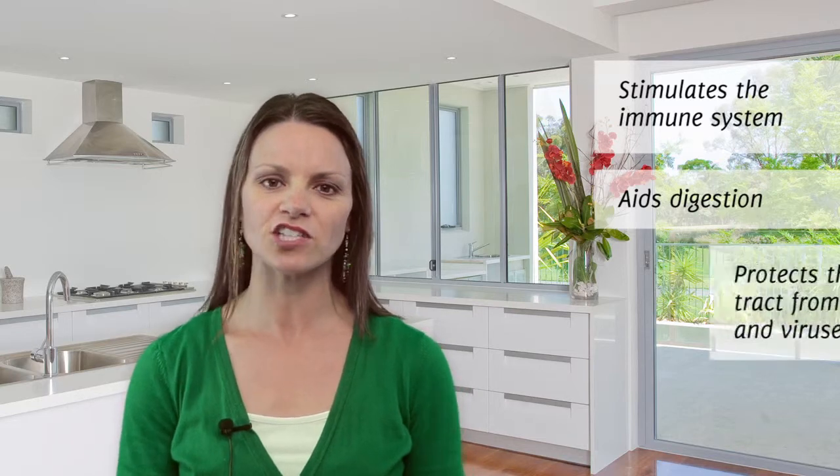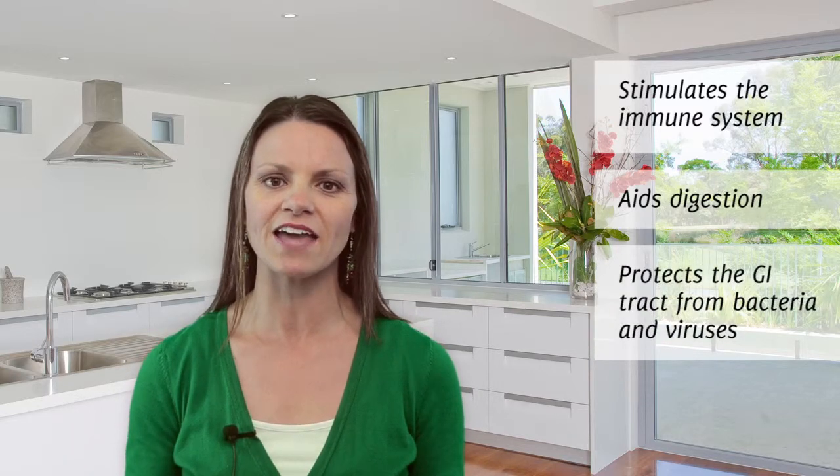A normal digestive tract contains anywhere from 300 to 1,000 different strains of probiotic bacteria, some of which have important health functions, like stimulating the immune system, aiding digestion, and protecting the GI tract from invading bacteria and viruses.